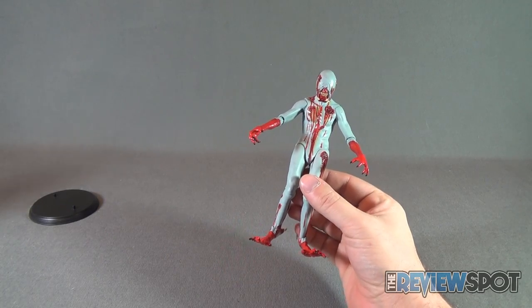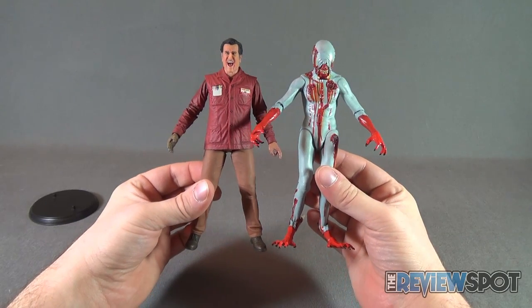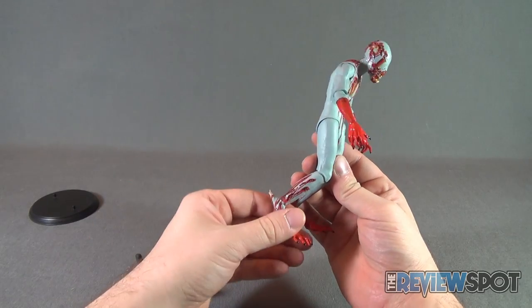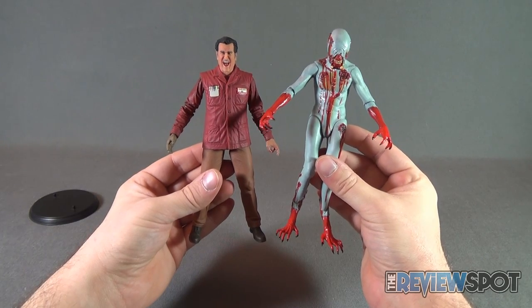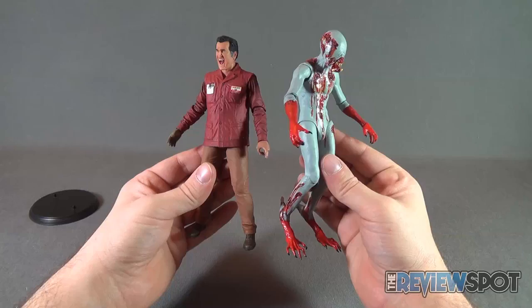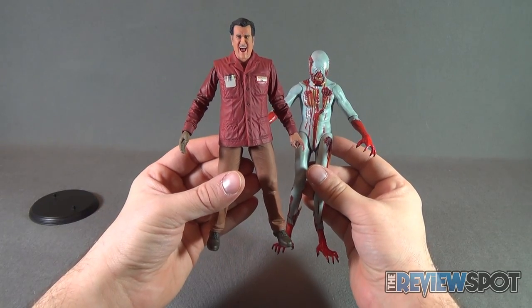Displaying him next to the likes of another Ash figure — there is Ash from Value Stop — it's roughly about the same height. The Ghost might be just a little bit taller, and when you factor in the additional ankle articulation, he's a lot taller. Getting him to stand is a little bit more difficult. He's a much more leaner figure compared to the more portly Ash.